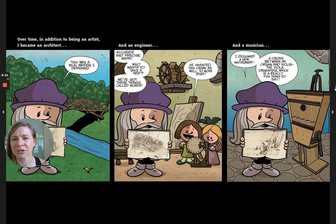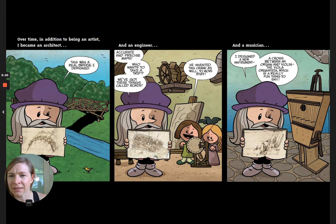Over time, in addition to being an artist, I became an architect — this was a real bridge I designed — and an engineer making accurate and precise maps. He invented the crank to move things. And a musician — I designed a new instrument, a cross between an organ and a violin, the viola organista, which is really a fun thing to say.